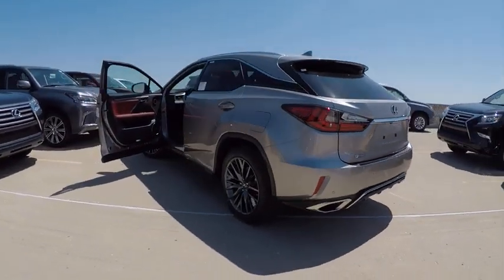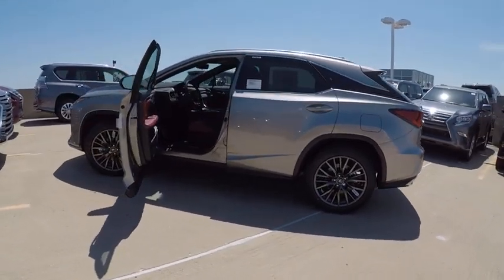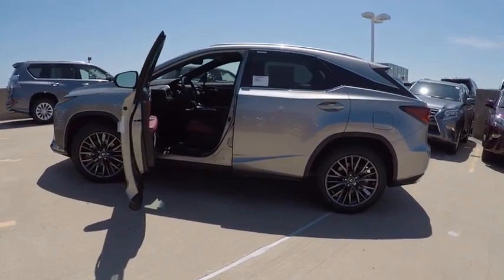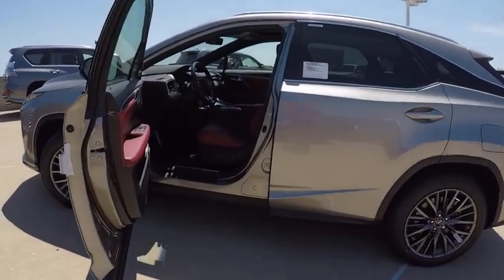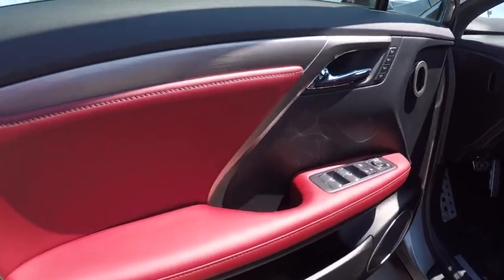Stability control, traction control, trip computer, child safety locks, clock, power brakes, compass, electronic brake force distribution, tachometer, cargo area light. Come take a test drive today.